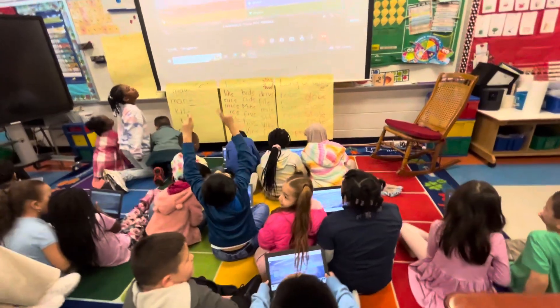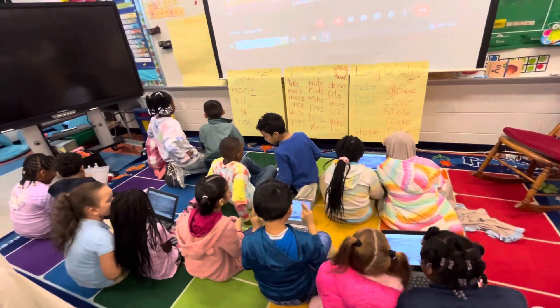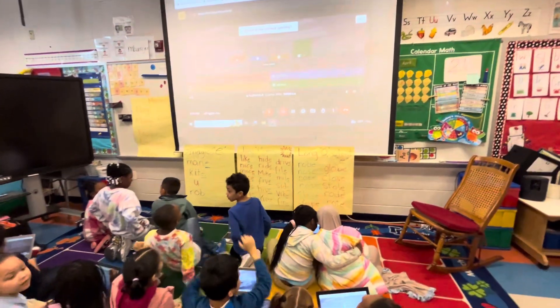Choose the correct color. Robe. Yay! Good job.